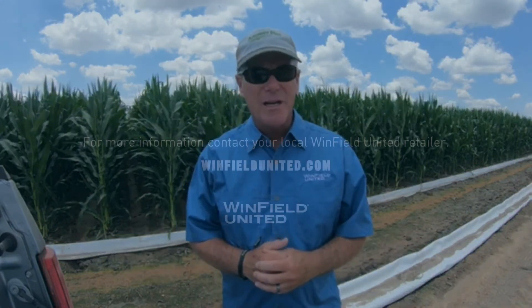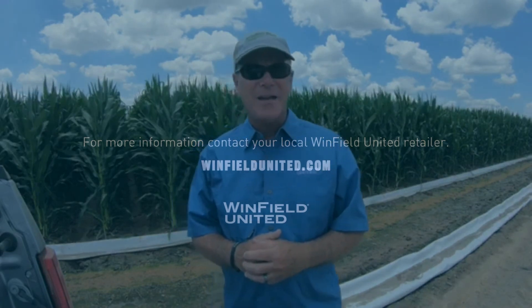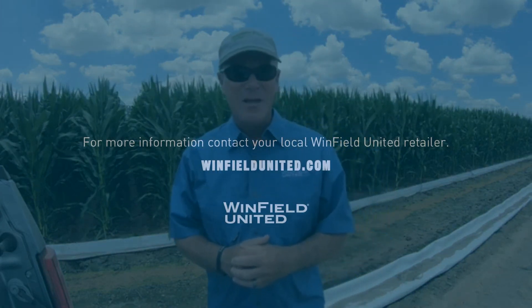Thank you for watching today. Primetime irrigation for corn. Jeff Pangle, Technical Seed Agronomist, Winfield United, Delta Region for the next 10 Days. Thank you.